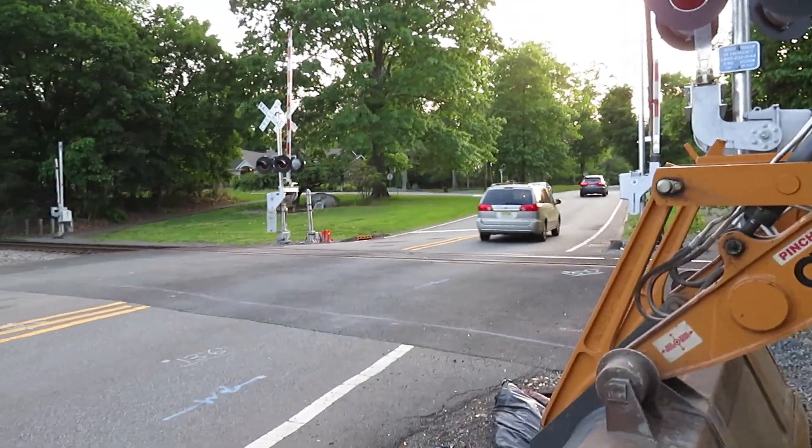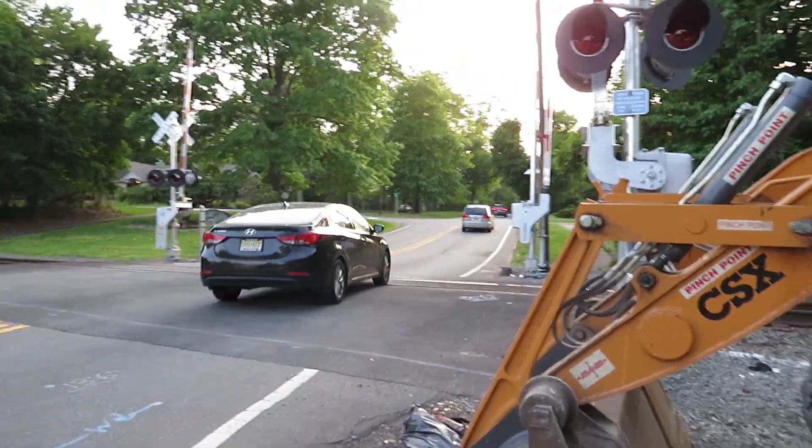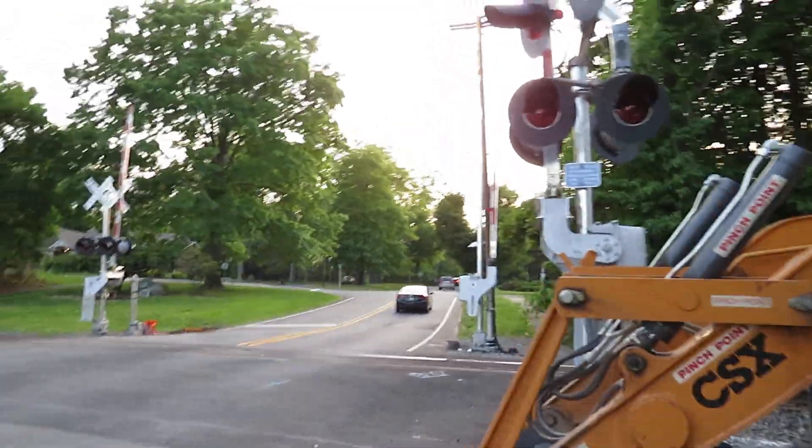Haworth Ave R.O. Crossing in Haworth, New Jersey was upgraded. The new signals were connected.